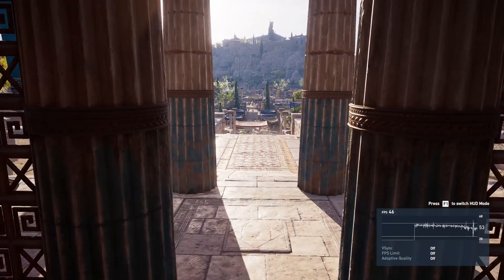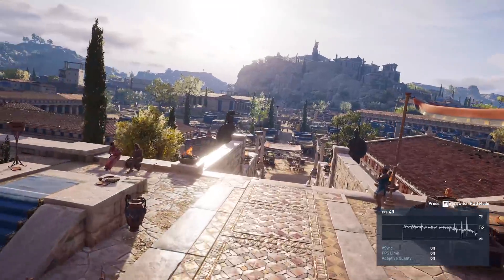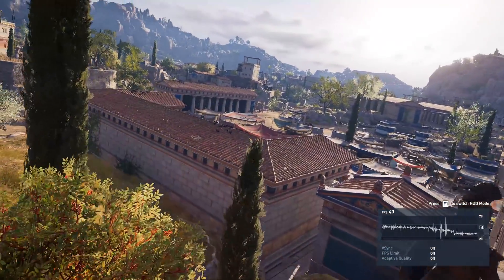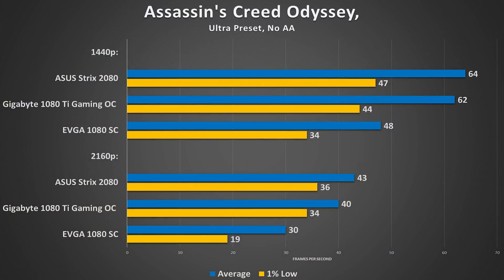Assassin's Creed Odyssey is up next, and this game cost me $60 — all I'll probably ever do with it is benchmark. The 2080 and 1080 Ti achieved 64 and 62 FPS on average respectively, while the 1080 edges out just under 48. 1% lows fall around 45 FPS for our two more powerful cards. In 4K, things become very difficult — I couldn't even hit 60 FPS on average with either card in the ultra preset, and the 1080 rendered a scene that was practically unplayable. This game crushes GPUs and frame buffers.